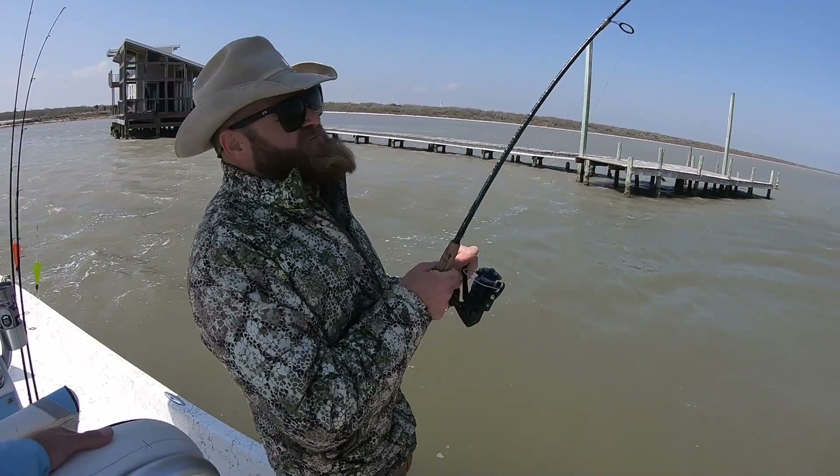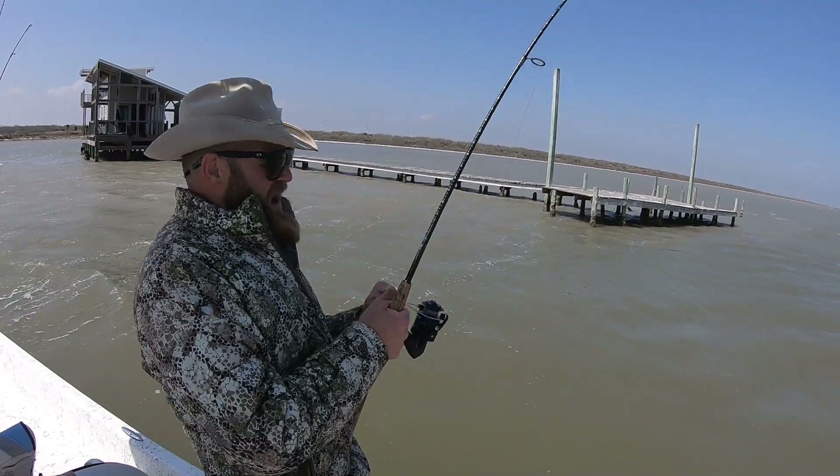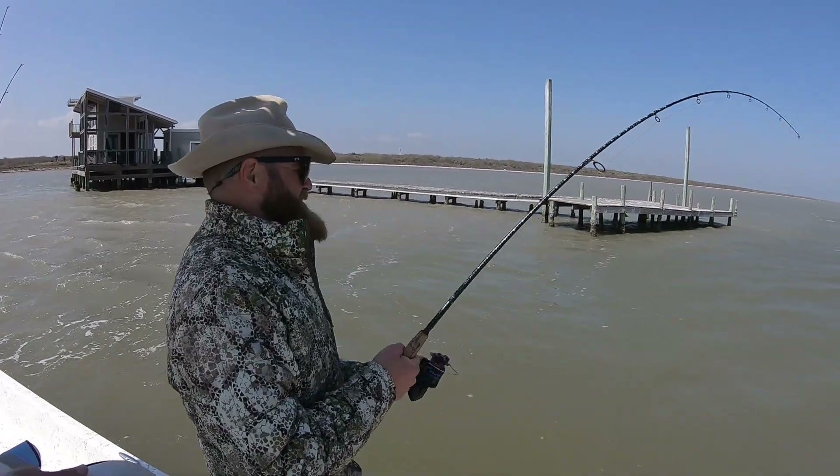Wow! We're catching fish down at the coast. I have no idea what we've got, but this is a big one. It might be a stingray the way it's sucking out of the bottom. I don't really know.